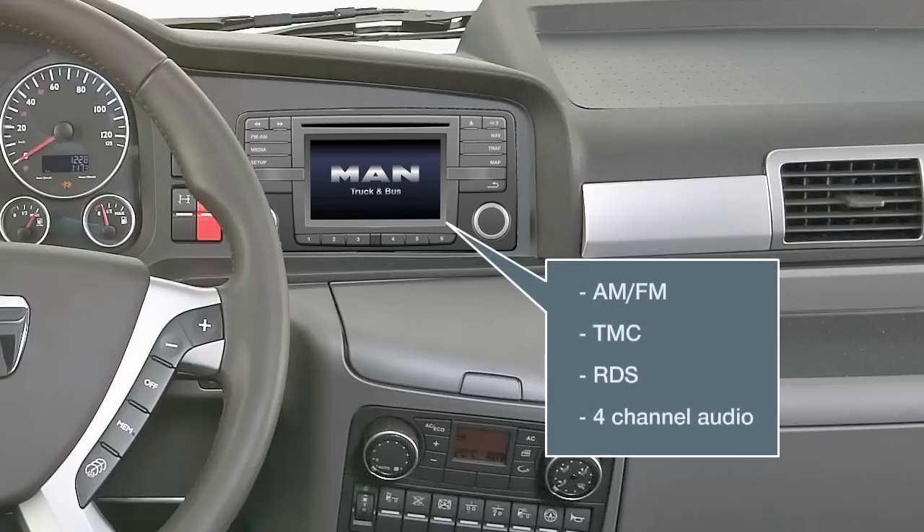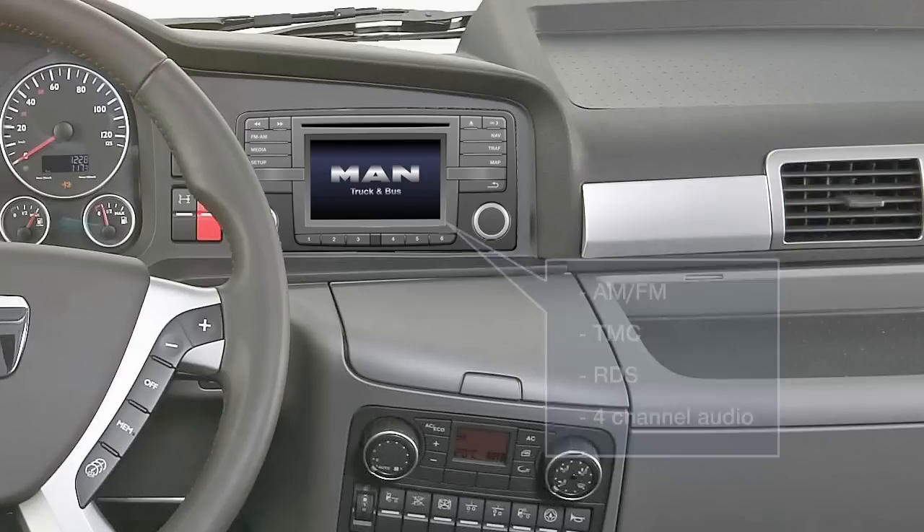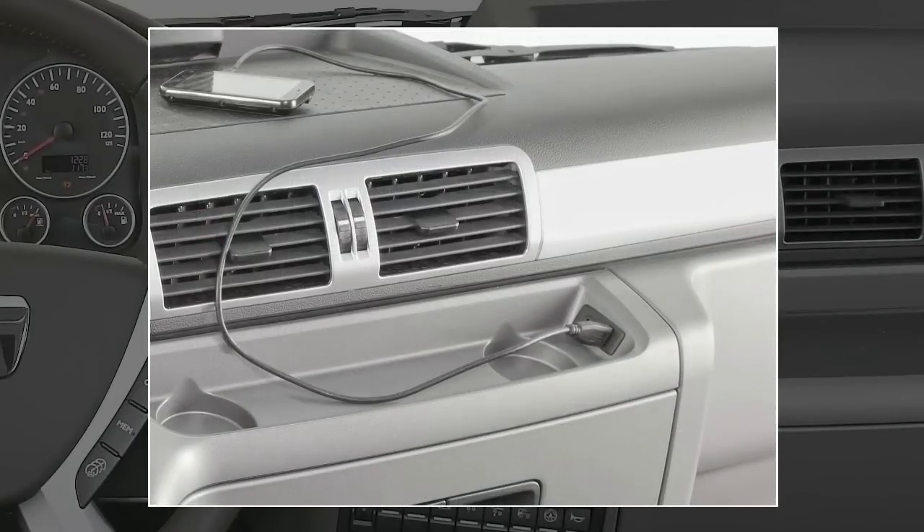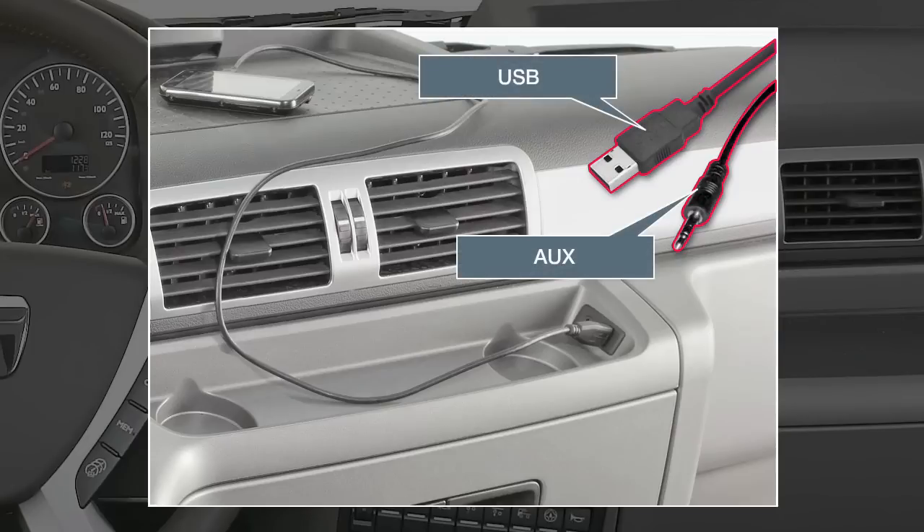In addition to the familiar radio functions such as AM-FM selection, traffic message channel TMC, radio data system RDS and 4-channel audio amplifier, the system's scope can also be extended to offer a number of additional handy features. One option is the ability to connect external audio sources such as MP3 players via the new USB AUX interface at the right edge of the center storage tray.